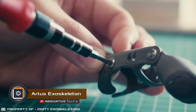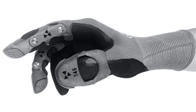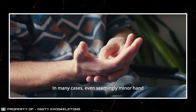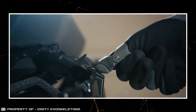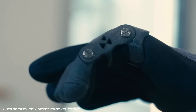A finger exoskeleton sounds strange, but such a device exists. The innovation is made by the German company Dignity and is designed to prevent finger joint injuries. For example, a person who continuously presses the control keys of a machine may damage a tendon or tissue in their joints — and this device solves that problem while also providing protection against cuts and injuries.